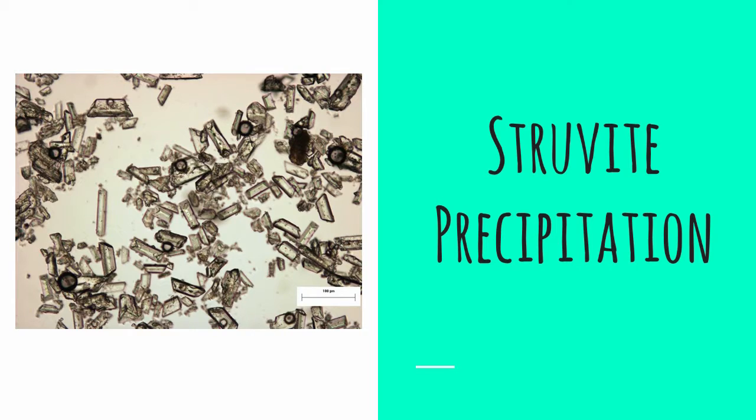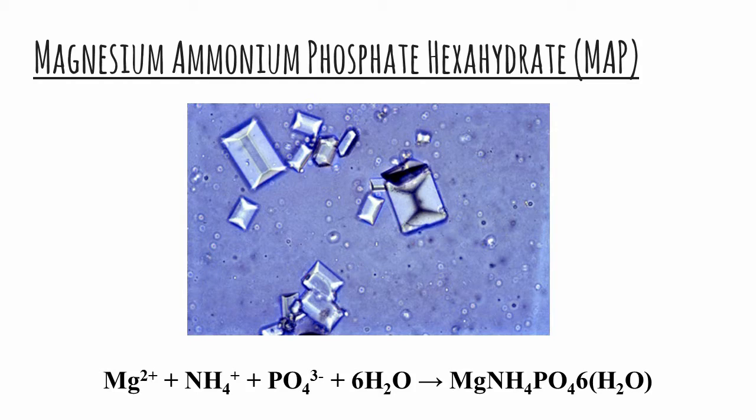I see some confused faces, so let me clarify. Struvite precipitation is a newly developed technique that facilitates the removal of ammonia and phosphorus from wastewater by converting these components into struvite crystals. Struvite, or magnesium ammonium phosphate hexahydrate — in short, MAP — is a white crystalline orthorhombic-shaped crystal which consists of equal molar concentrations of magnesium, ammonium, and phosphate.